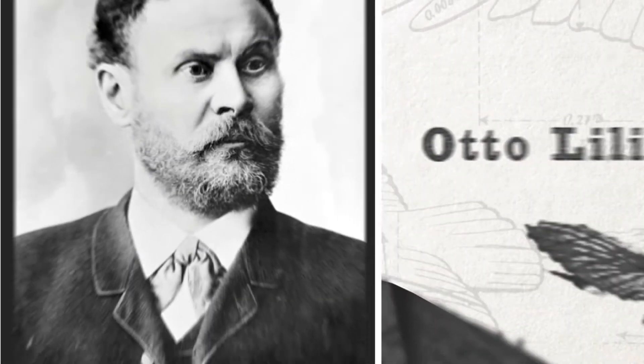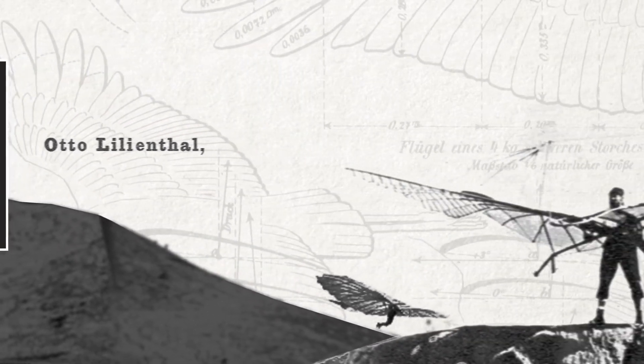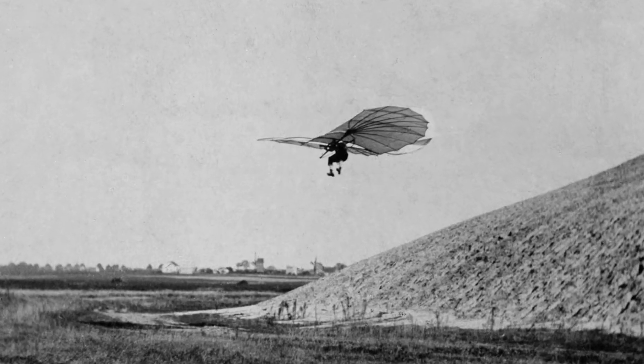Otto Lilienthal, a German engineer known as the Flying Man, designed an aircraft now known as a hang glider through the influence of birds. Similarities can be seen in the structure's monoplane design, curved wing section, and tail for stabilization.